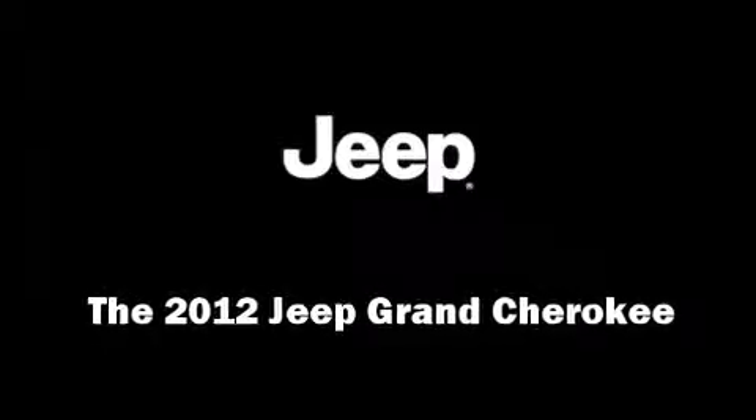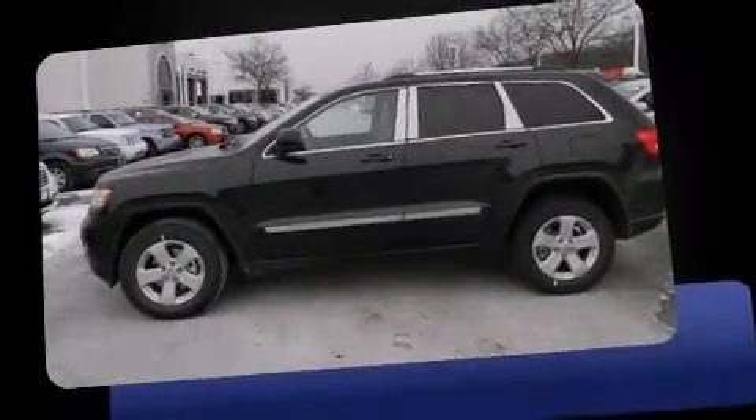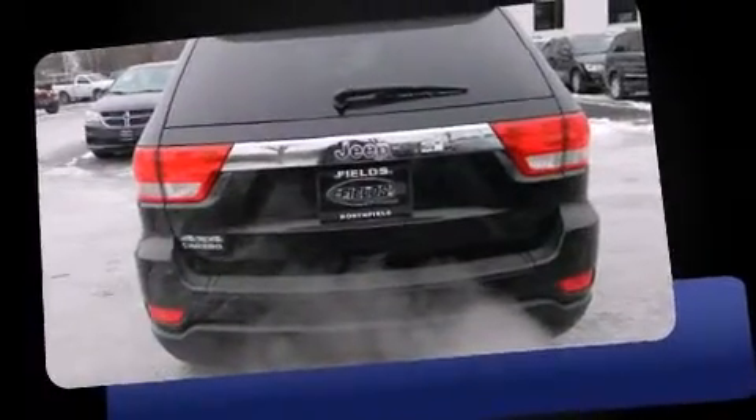Experience driving perfection in the 2012 Jeep Grand Cherokee. It features four-wheel drive capabilities, a durable automatic transmission, and a refined six-cylinder engine.